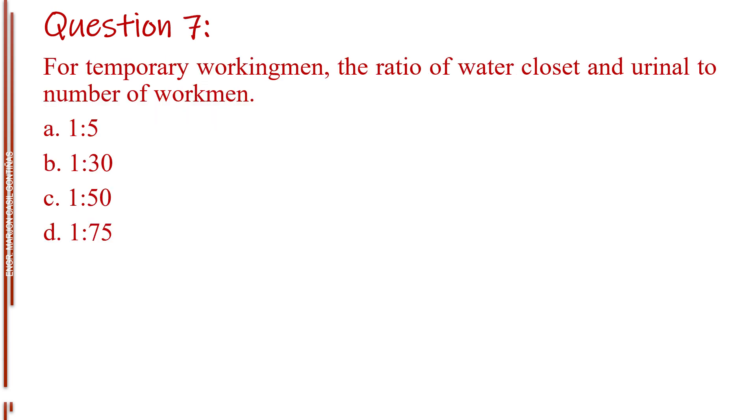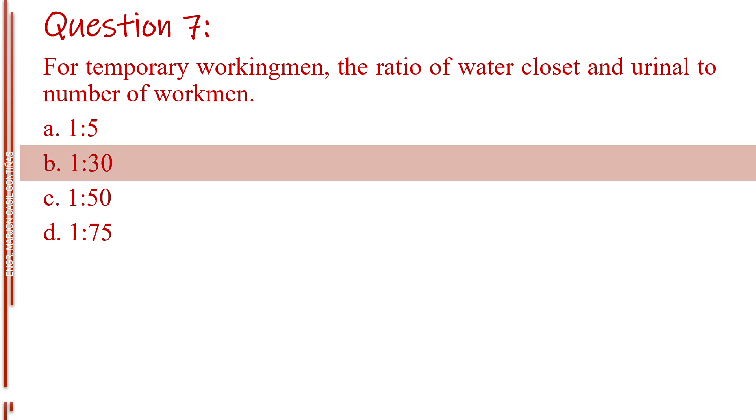Question number seven. For temporary workingmen, the ratio of water closet and urinal to number of workmen. Letter A, 1 is to 5. Letter B, 1 is to 30. Letter C, 1 is to 50. Letter D, 1 is to 75. The answer is Letter B, 1 is to 30.